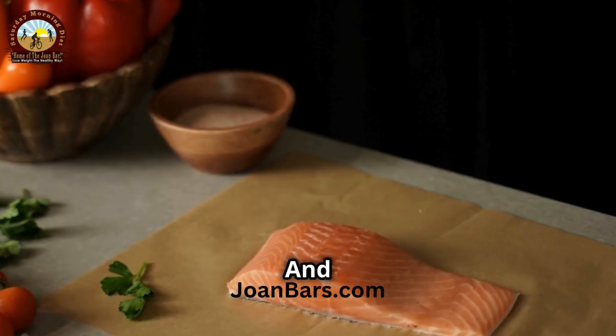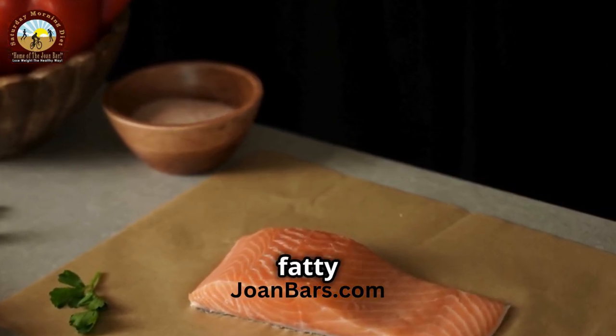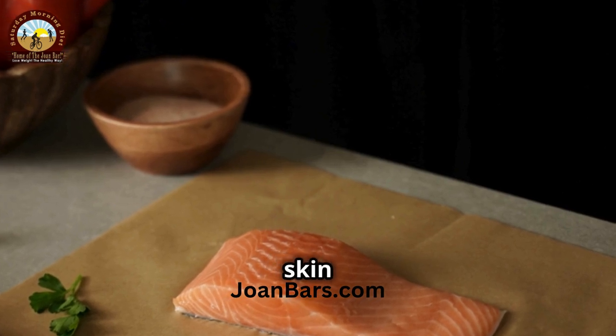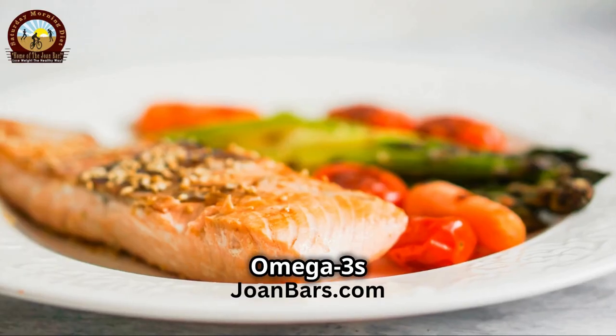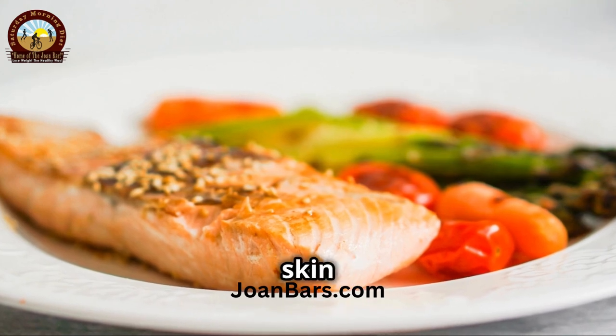And last but definitely not least, salmon. This tasty fish is high in omega-3 fatty acids, which help to keep your skin hydrated and plump. Omega-3s also help to reduce inflammation and can even protect your skin from sun damage.